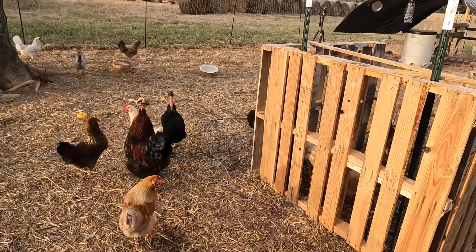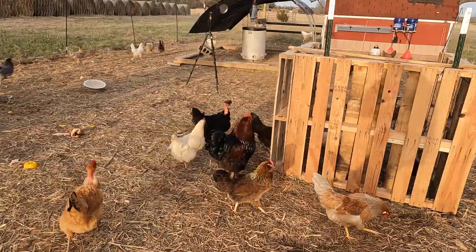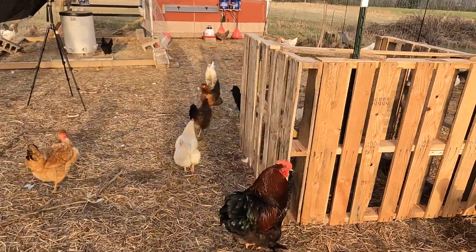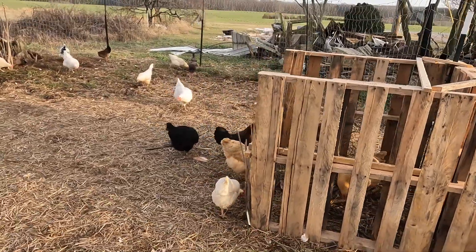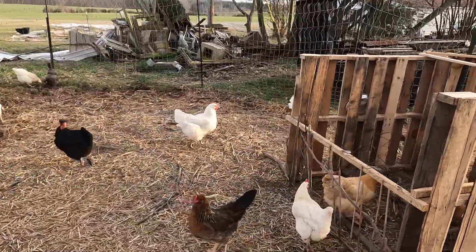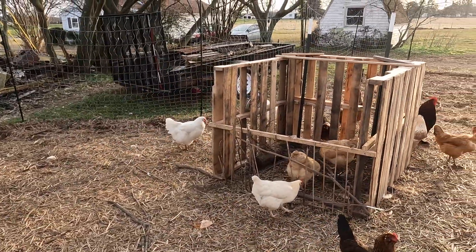The birds have been jumping up on it. There it is.